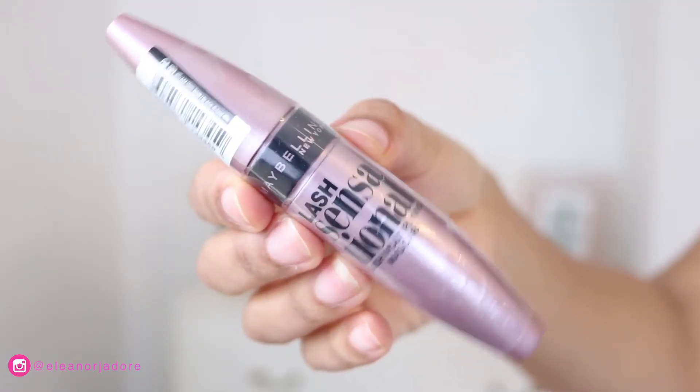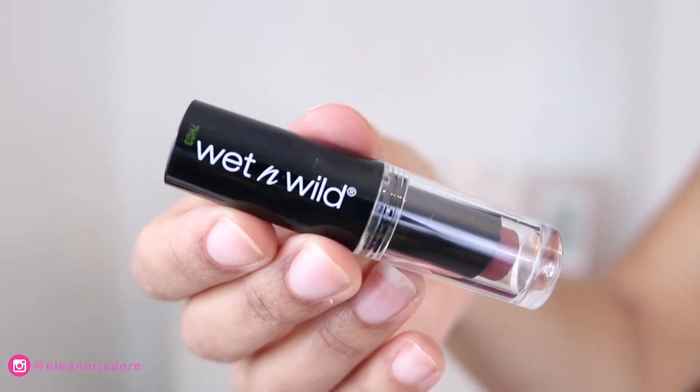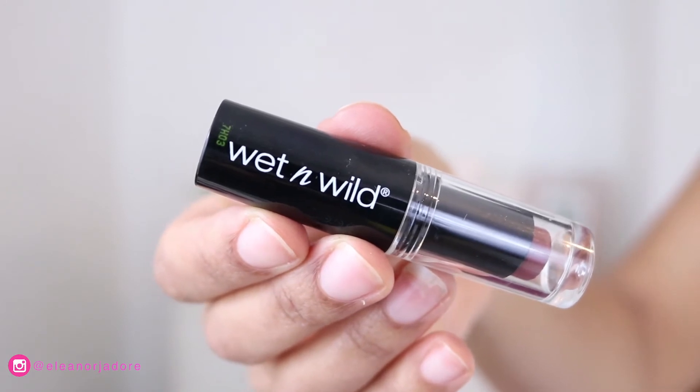For mascara I start with the Maybelline Lash Sensational Lash Multiplying Mascara, but it's not really doing much for me today, so I switch over to the Essence Lash Princess Mascara — which is really, really nice. To bring the whole look together I'm using a lipstick from Wet n Wild in the shade Mocha-licious.